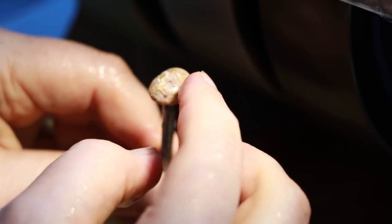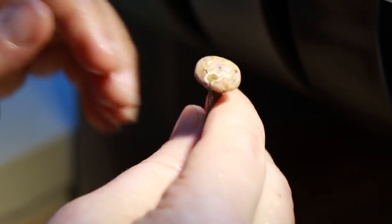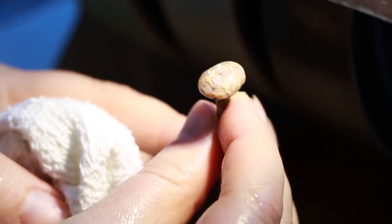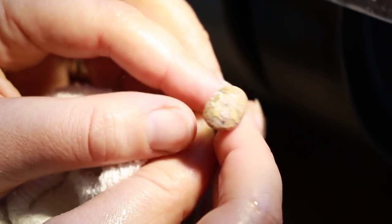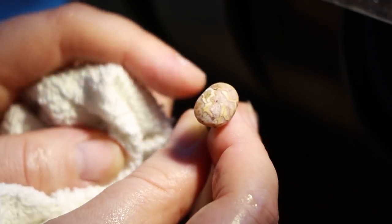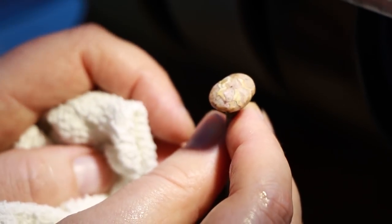The next steps are really just going through all the different grits and making that polish. If we were to dry this stone off, you can see it's really matte still and there are some defects. Through the polishing process - going through four or five more steps - we would be able to get that to a very shiny finished stone.